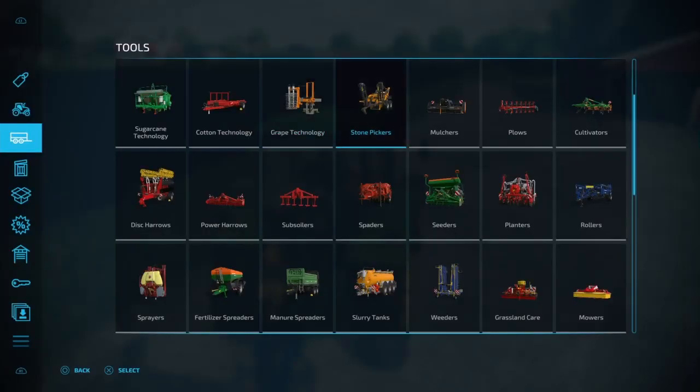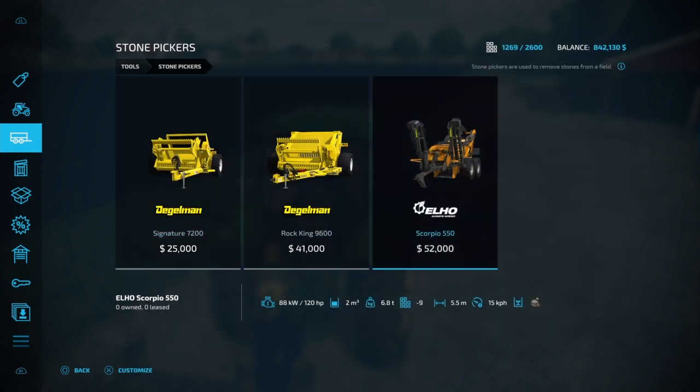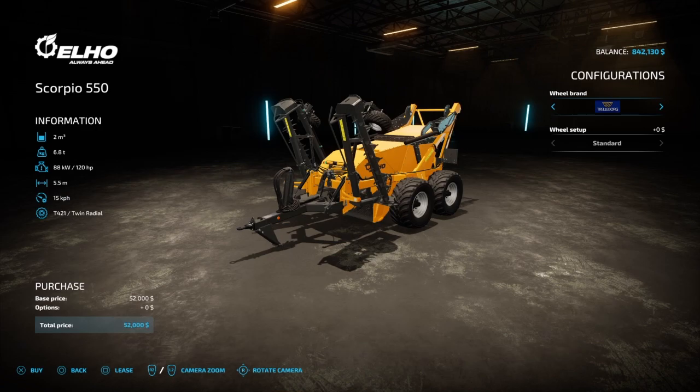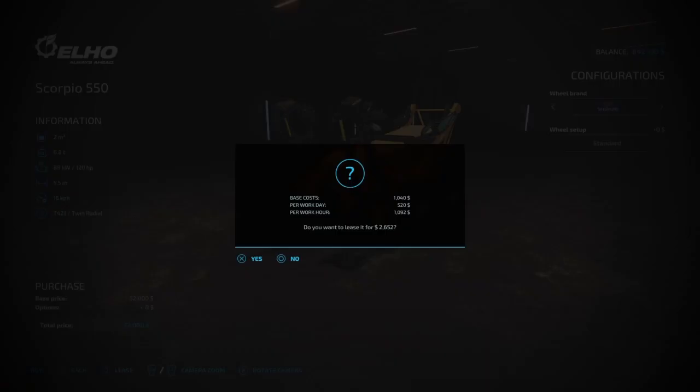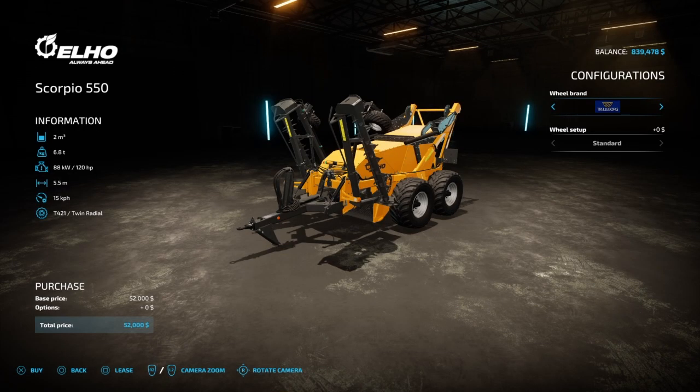Let's go to the shop. As you can see, we've already got the stone picker selected. It looks like it should do the best job and take the least amount of time. It's 52k to buy, versus 25k for the cheaper one. Leasing costs two thousand six hundred dollars. The stones are costing us money!